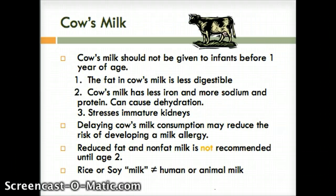A very important question to know is when to introduce cow's milk. It cannot be given to infants before their first year of age. It's less digestible, it stresses immature kidneys, and it can cause dehydration because it doesn't have enough iron but too much sodium and protein. We want to reduce the risk of developing a milk allergy. We would want to use reduced fat or nonfat milk after age two and before age three.